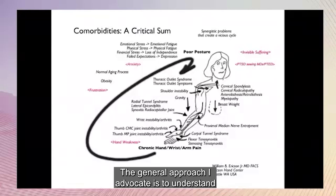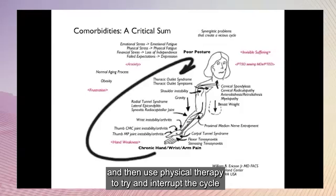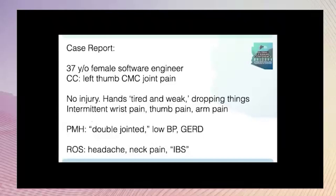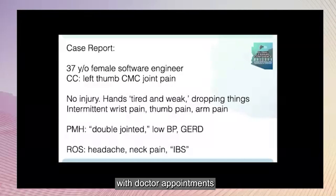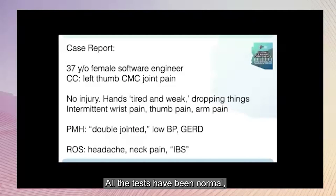The general approach I advocate is to understand where the patient is in the arc of life, then use physical therapy to try and interrupt the cycle of hand and arm pain causing postural issues, and then try to fix anything painful distal to the elbow. Here's a typical patient presentation to my office: a healthy-appearing person who spent the last couple years with doctor appointments for vague intermittent pain and weakness.